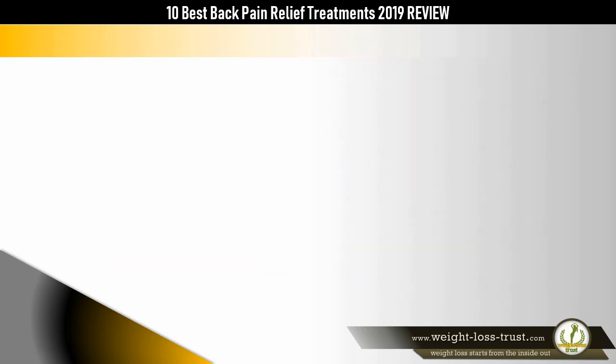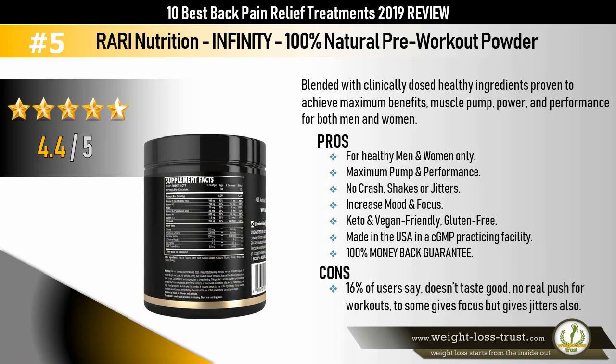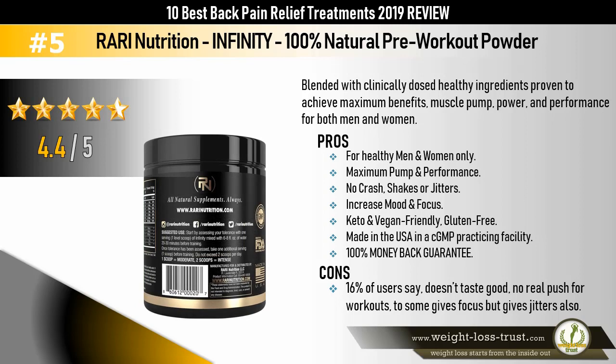Rari Nutrition Infinity — 100% natural pre-workout powder blended with clinically dosed healthy ingredients, proven to achieve maximum benefits in muscle pump, power, and performance for both men and women. Pros: for healthy men and women only, maximum pump and performance, no crash, shakes, or jitters, increases mood and focus, keto and vegan friendly, gluten-free, made in the USA in a cGMP practicing facility, 100% money-back guarantee. Cons: 16% of users say it doesn't taste good, no real push for workouts, and some say it gives focus but also jitters.